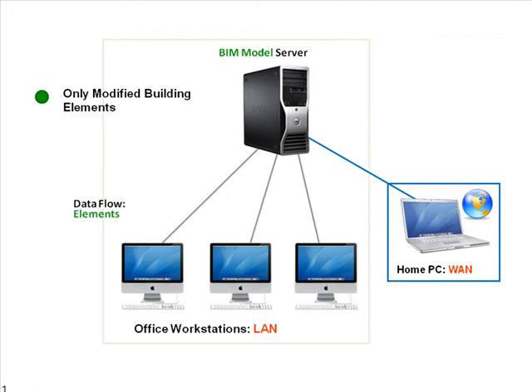Thus, team members can collaborate in real-time on BIM models through standard Internet connections from virtually anywhere in the world.